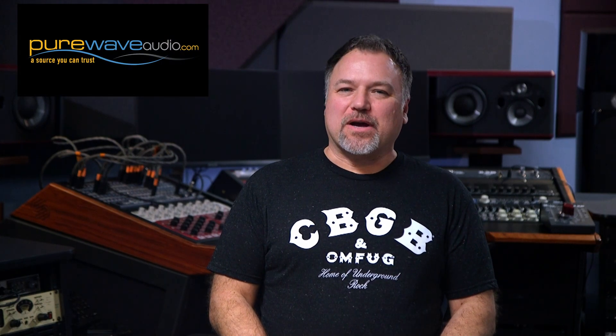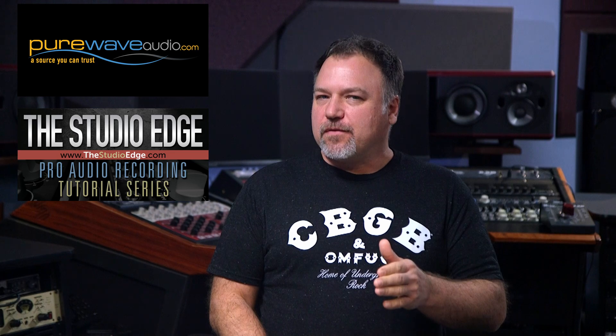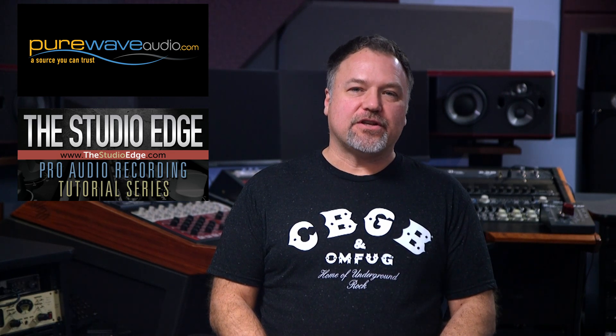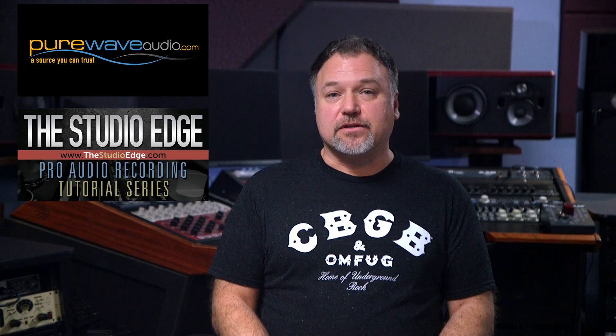Hi there, I'm Jim, the owner of Pure Wave Audio and the Studio Edge Pro Audio Recording Series, with 40 years of commercial sound engineering and mastering experience, plus a bachelor's in electrical engineering. I am dedicated to empowering professional and inspiring recording engineers. Stay tuned and let me guide you through the exciting world of pro audio recording.